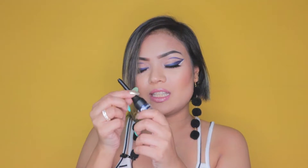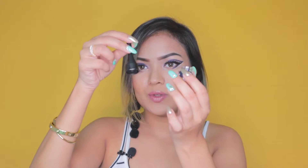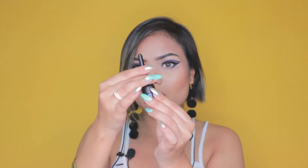Once you take it out, it contains around 2.3 grams of product, which is equal to 0.08 ounces. This is the blue color and it comes with a brush included with the product.